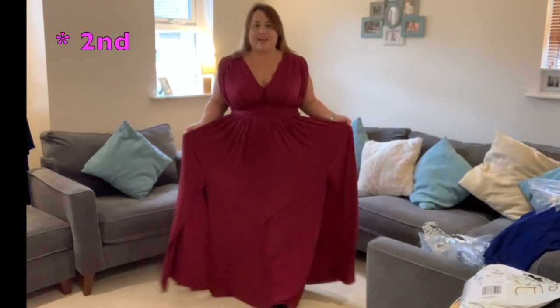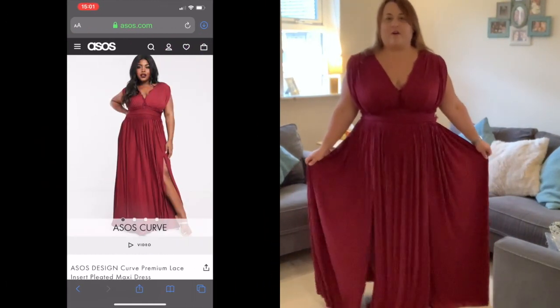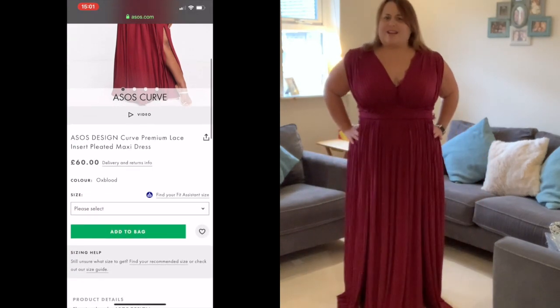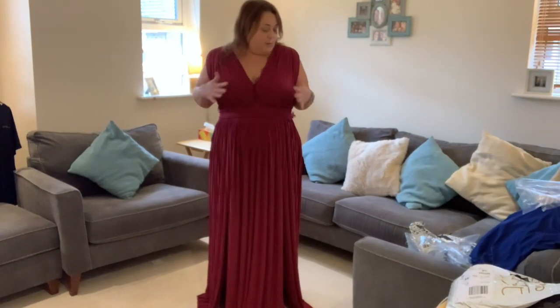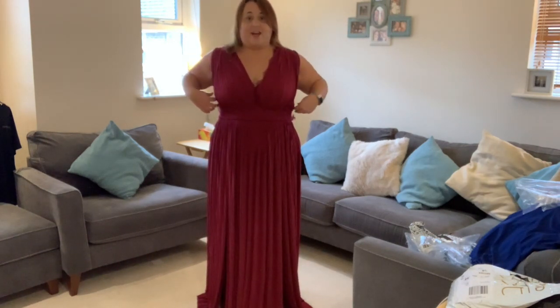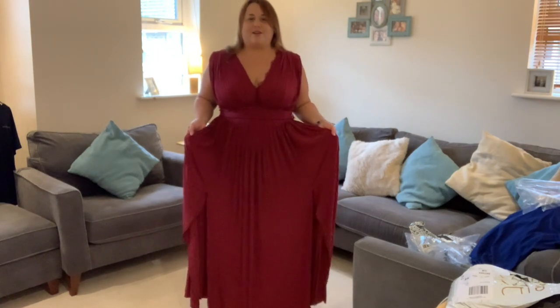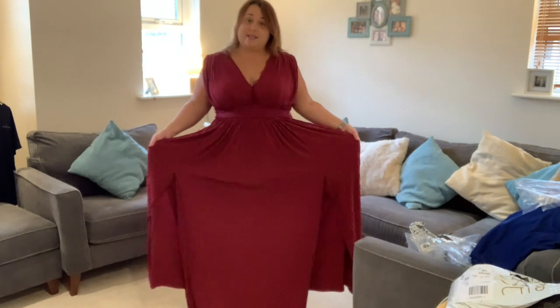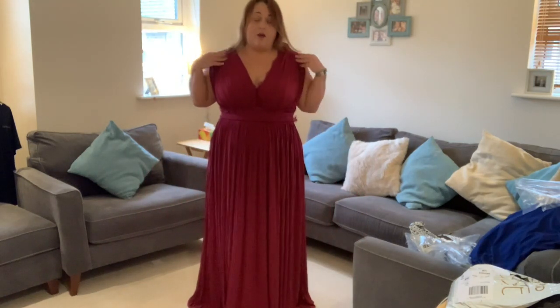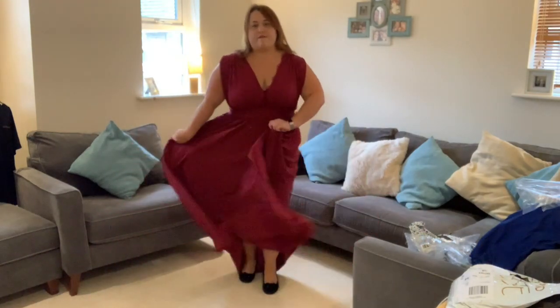This is the third dress. Again, it's from ASOS Design Curves. It's in the colour Oxblood, which I'd probably describe as between a red and a maroon — it's actually a really nice colour. I love this dress. It's a size 20 and it was slightly more expensive than the last one at £60, but you really can feel why. It's got a pleated bottom and pleated around the top as well, which I really like, and it's got slits in the leg that add to the flowy feel.